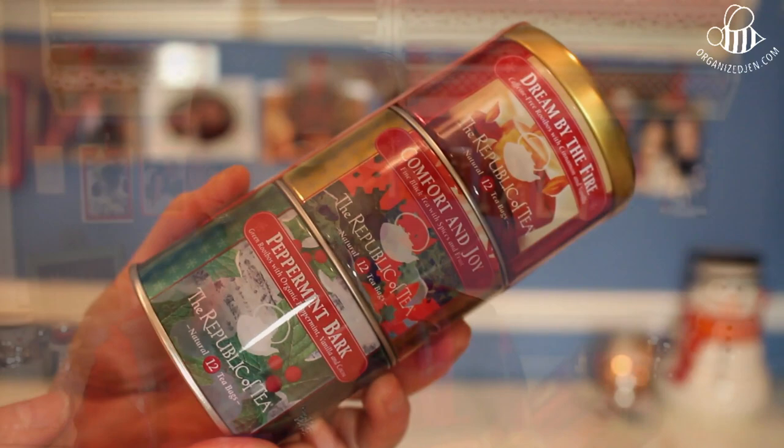You guys know I love tea, and I love giving the gift of tea or hot cocoa. I saw this little stackable tin set — the Holiday Tea Trio from the Republic of Tea — and I thought it would make such a great little gift. It's $13.50 and comes with three flavors: Dream by the Fire, a caffeine-free rooibos with cinnamon and vanilla; Comfort and Joy, a fine black tea with spices and fruit; and Peppermint Bark, a green rooibos with organic peppermint, vanilla, and cocoa. There are 12 teabags in each, so you get 36 teabags total. It's such a pretty container that you don't even really have to wrap it.